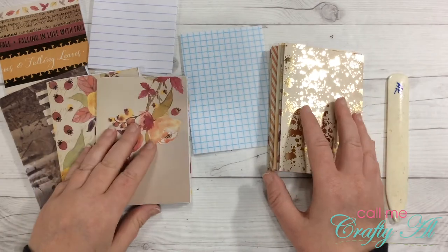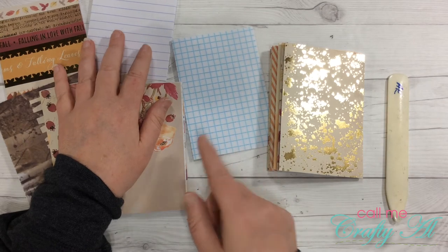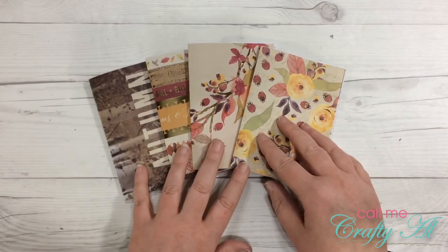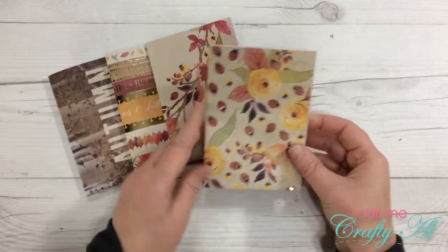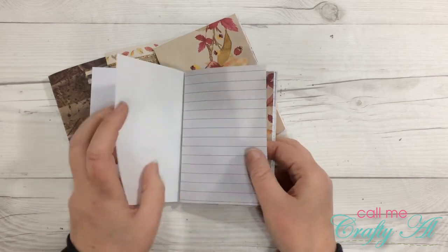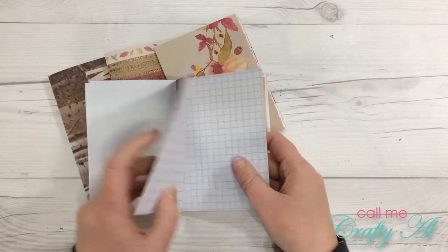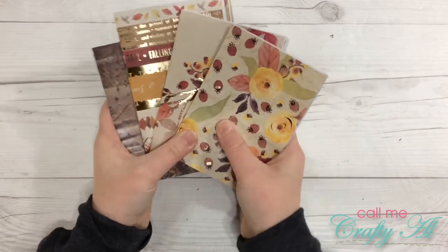I must have miscounted or miscut in some way because I am short of both the patterned papers and the white typing paper, so I'm going to cut some more of those and finish the notebooks off camera. While I was off camera I realized I had originally cut enough pattern paper inside to have three in each book, so I did change my books a little bit. I now have the cover, then two writing pages, then a pattern page — two more writing pages and a pattern, two more writing pages and then the pattern in the center. They are slightly different but now I am ready to insert those into my cover.